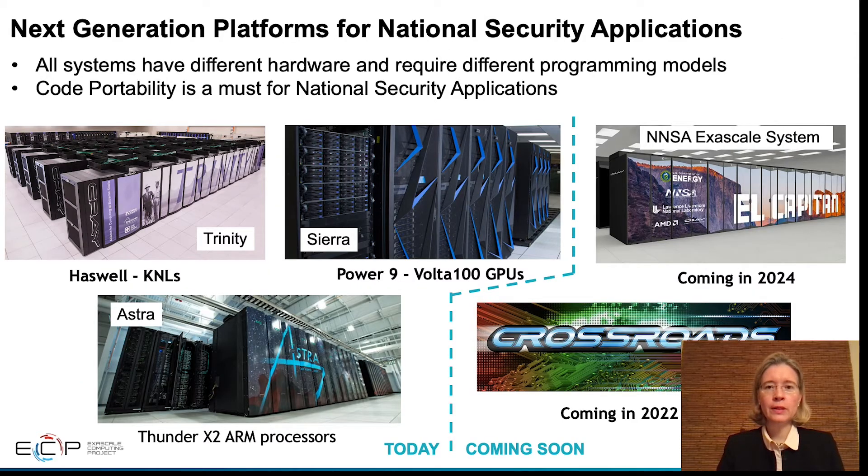The four national security applications must exhibit efficient use of the NNSA next-generation platforms. The current systems are Trinity, Sierra, and Astra. The next two platforms are Crossroads and El Capitan. El Capitan will be the designated exascale system for NNSA.